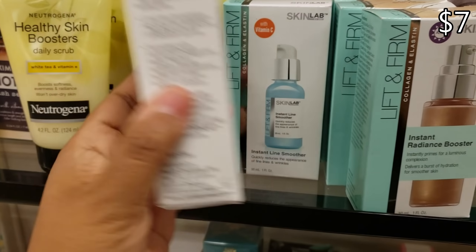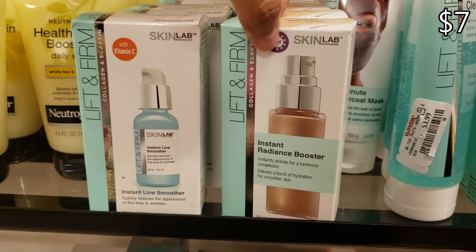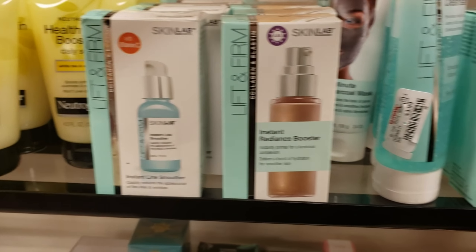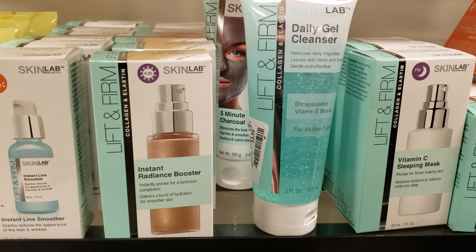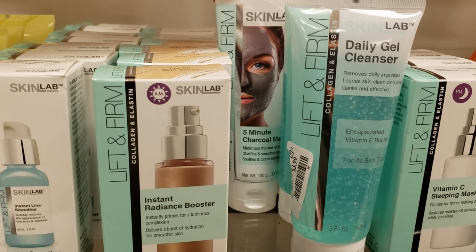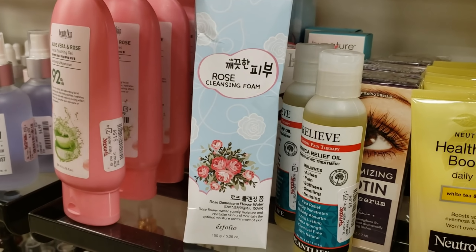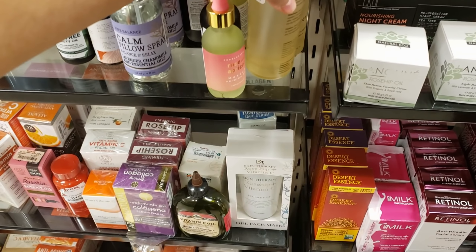Line Smoother for $7. Oh, look at that one — Radiant Booster, that one will be $7. More Lift and Firm daily gel cleanser for $3.99, and they do have a five-minute charcoal mask for $3.99. This is a good brand.